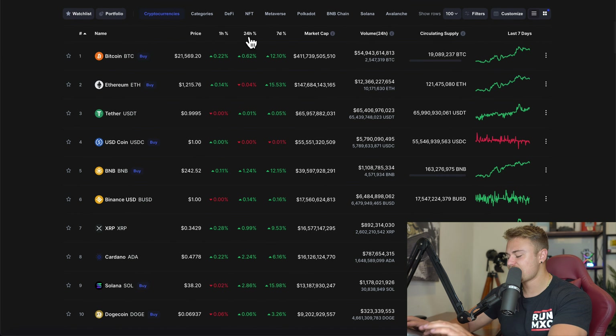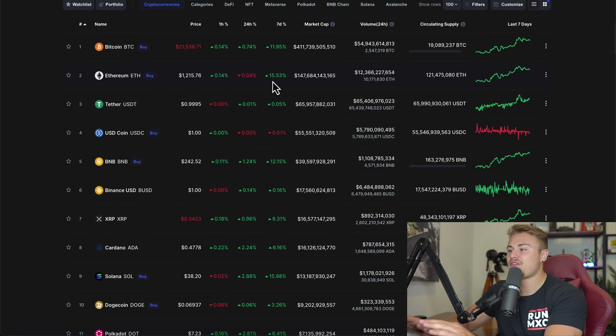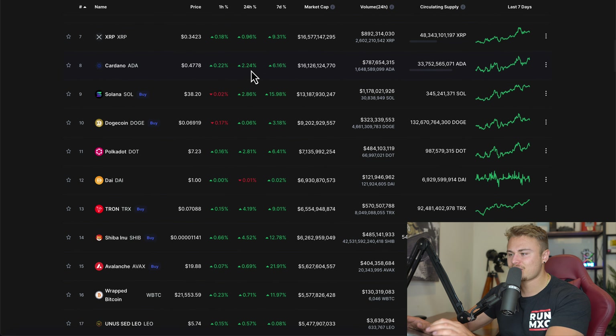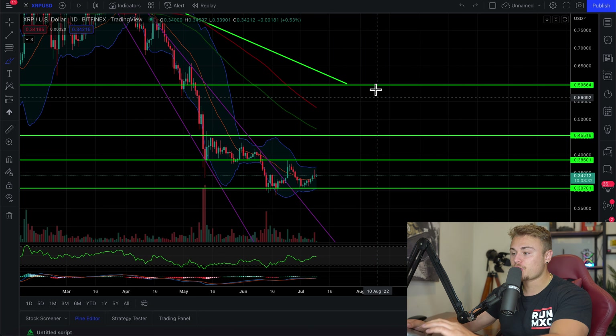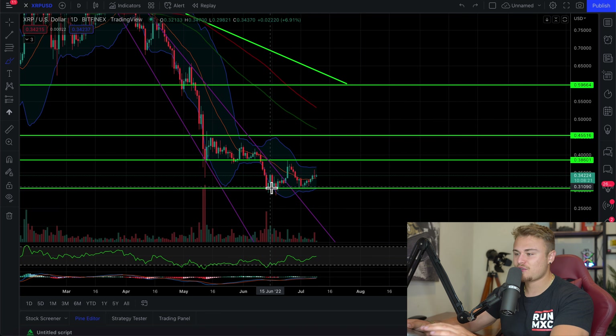As you can tell, the top 10 cryptocurrencies are pretty much consolidating today. We're still below $1 trillion, but we are above $900 billion, which is definitely a good sign. Looking at the 24-hour and 7-day performance: Bitcoin's up 12%, Ethereum's up 15% over the past week, BNB's up 12%, Solana's up 16%. A lot of these cryptocurrencies are definitely starting to see some gains in performance over the past couple of days, because we've locked in a pretty solid support.